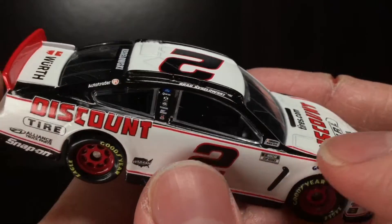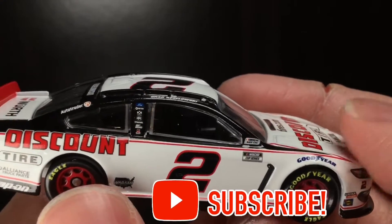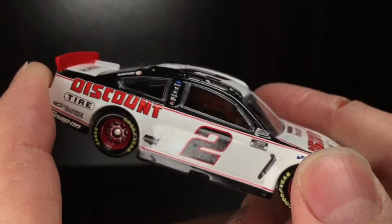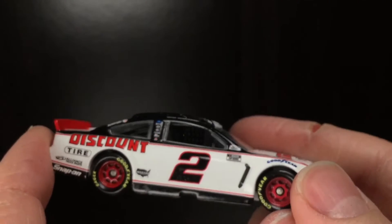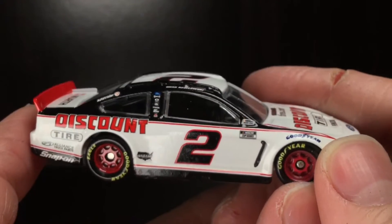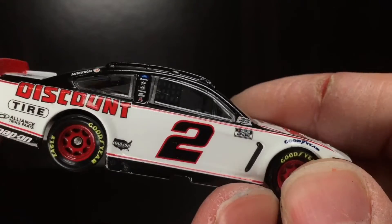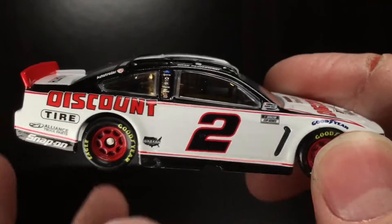Over here to the right side of this Discount Tire Ford Mustang — just look at that number two. One of the most iconic numbers in motorsports — the Penske Two. All the drivers that have driven that car. Keselowski has driven the number two car for ten years now. This cat has been driving the two car for ten years. That is just insane. I remember him driving the two car his first couple of races — TNT, Pocono, all that jazz, way back in yesteryear.